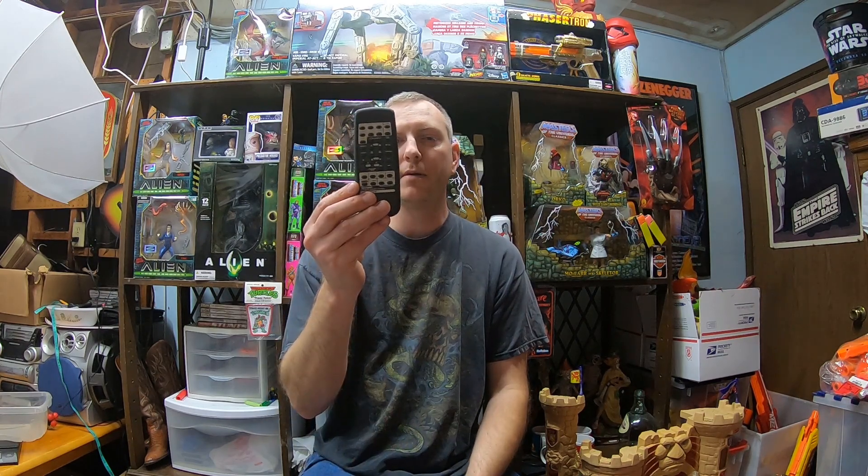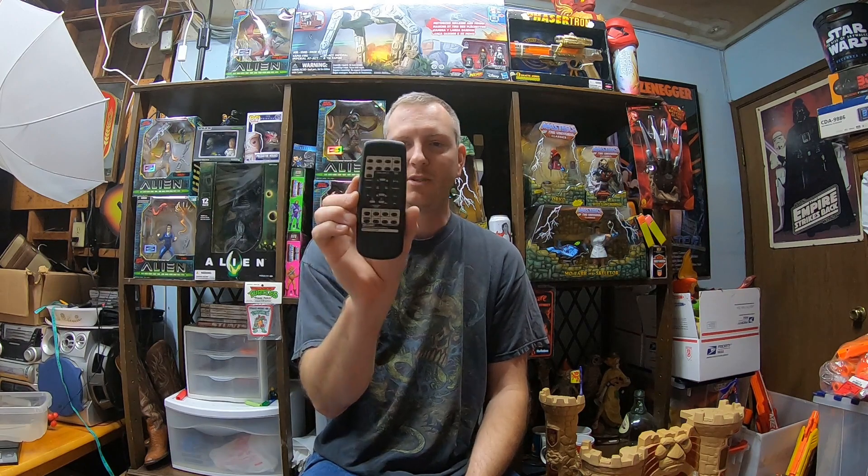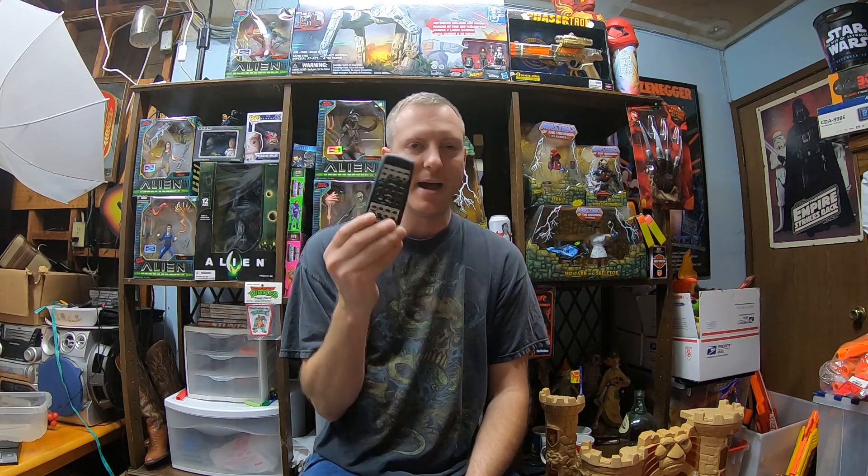I picked up one remote from that thrift store — it was 95 cents. It's probably like an $8 or $9 remote, nothing big — it's a Sharp audio system remote. It was nice and clean. It's just going to be one of my items on standby whenever I want a quick item to list.